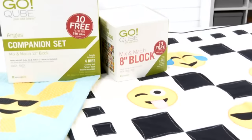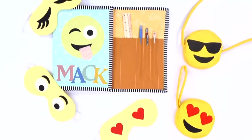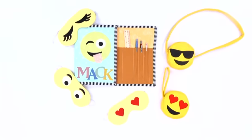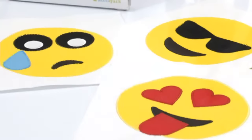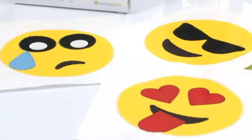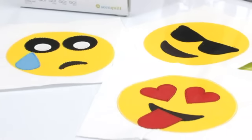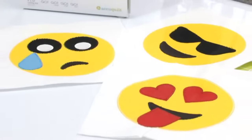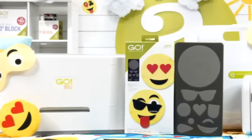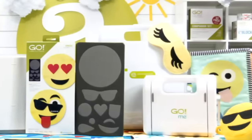This amazing die can be used with any size Go Cube system to make coin purses, clutches, eye masks, travel journals, and so much more. Along with these lovely shapes, your purchase also includes a fun pattern and downloadable embroidered designs for free, saving you an additional $22. Let your creativity soar with this die, because at AccuQuilt we help you cut time so you can quilt more.